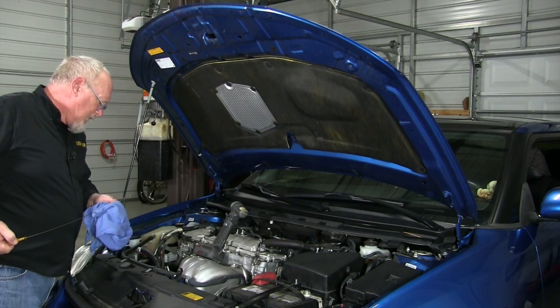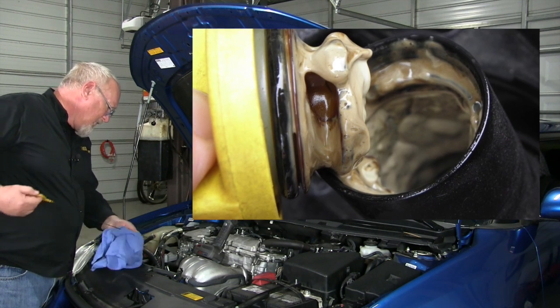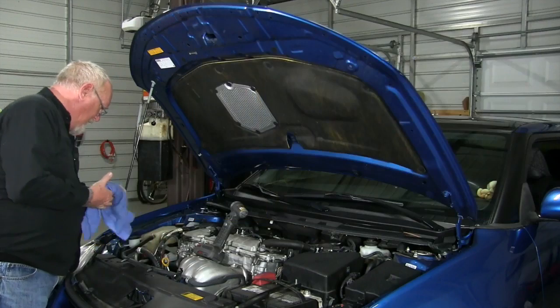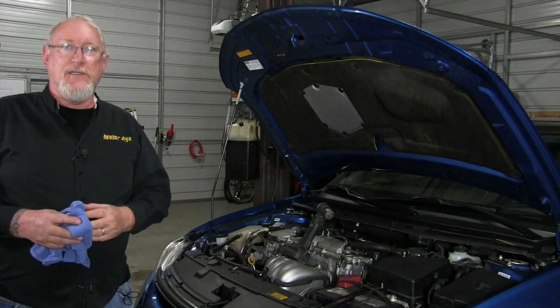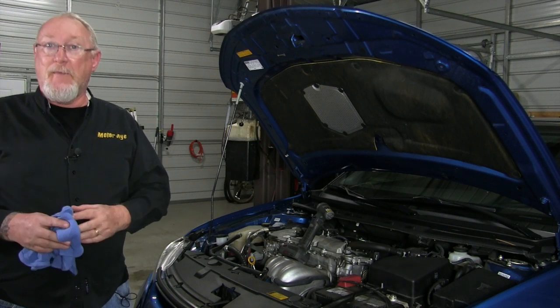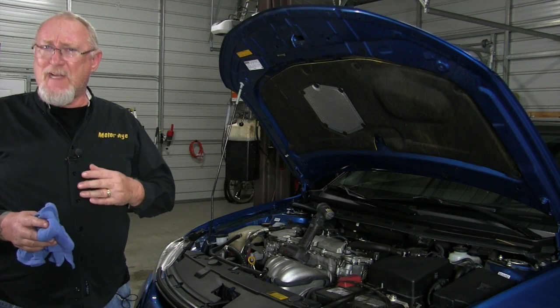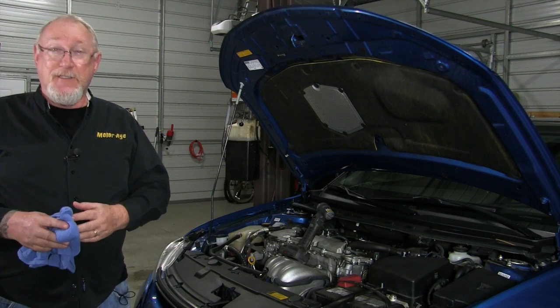Oil-contaminated coolant, on the other hand, forms a mayonnaise-like film which you might find on the radiator cap or in the overflow reservoir. And according to many industry sources, cylinder head gasket leaks are more common than we might think. The smaller leaks, though, will not present the same symptoms that we're used to and are much harder to detect.